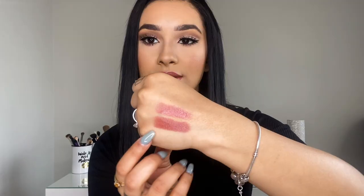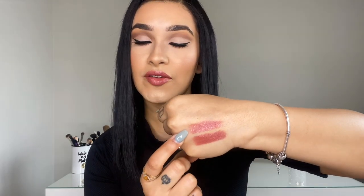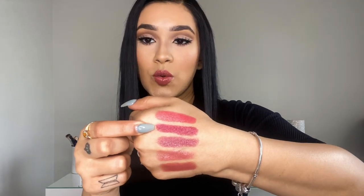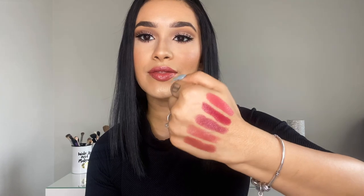I'm going to swatch them on the back of my hand so you can see and compare all five swatches, starting with lightest to darkest. Here's 116 and 112 side by side so you can compare those two. And here's 118 — that's what all three look like together. Here is 120 and 122 — that's what all the swatches look like together. Super pretty, and you can tell they've really got that high shine and they're super glossy.